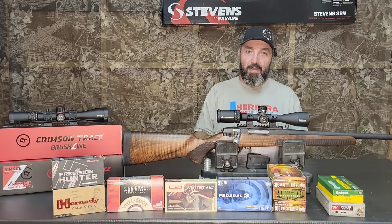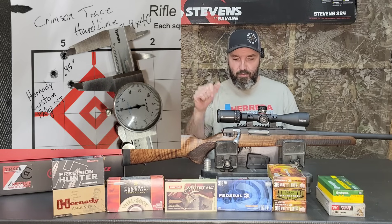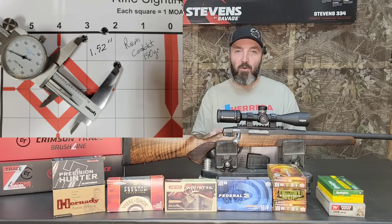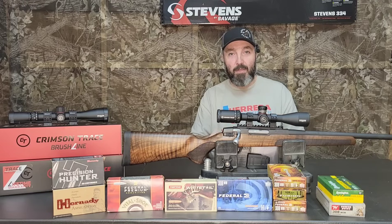I moved on to the Hornady Custom SST 150s and got a 0.95 out of those — they did really good. I was a little disappointed with the Remington Core-Lokt at just over 1.5 MOA — 1.52 inches was what I was able to get out of this rifle with that.